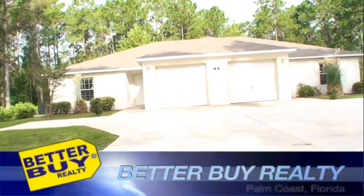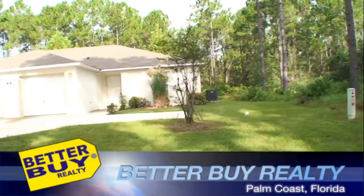Again, this video was brought to you by Better Buy Realty and DiscountHomeListings.com.